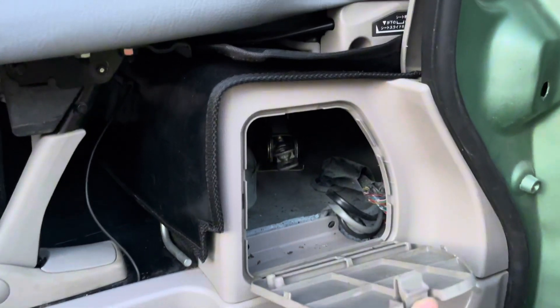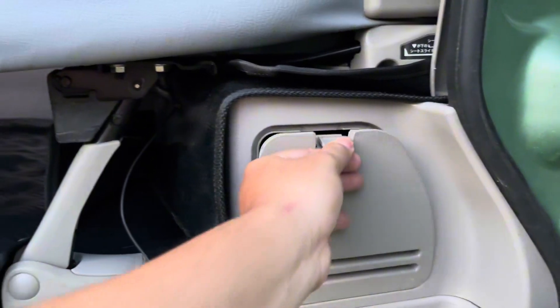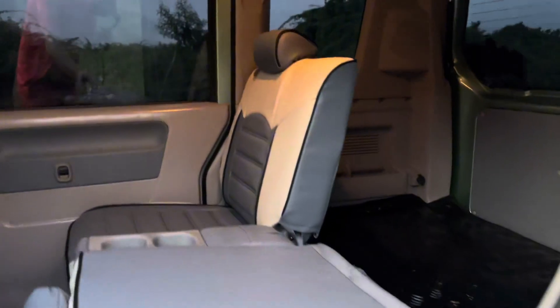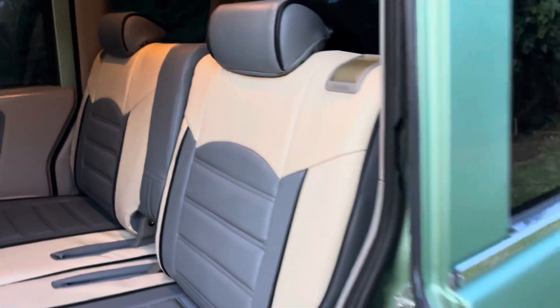Yung upuan natin sa second row mga boss is mapa-fold yan. Nandito yung mga tools natin na free — may kasama na yung jack para sa unit natin. Tapos may extra spare tire din dala ang ating mga unit.